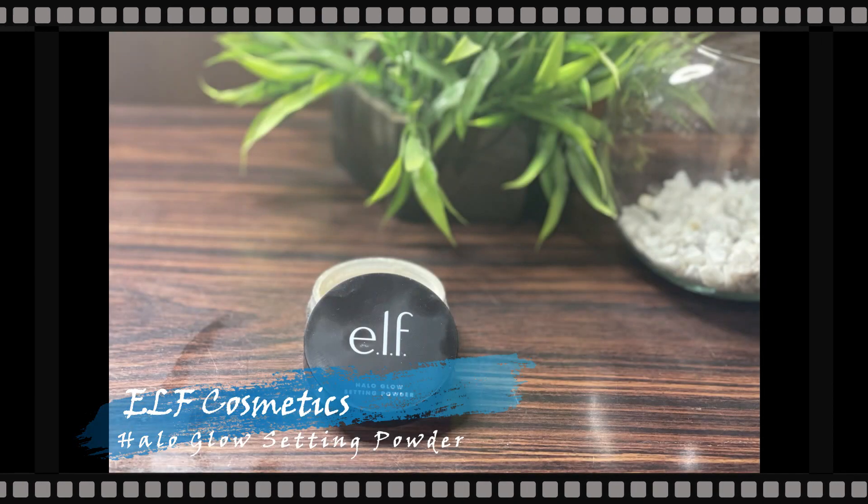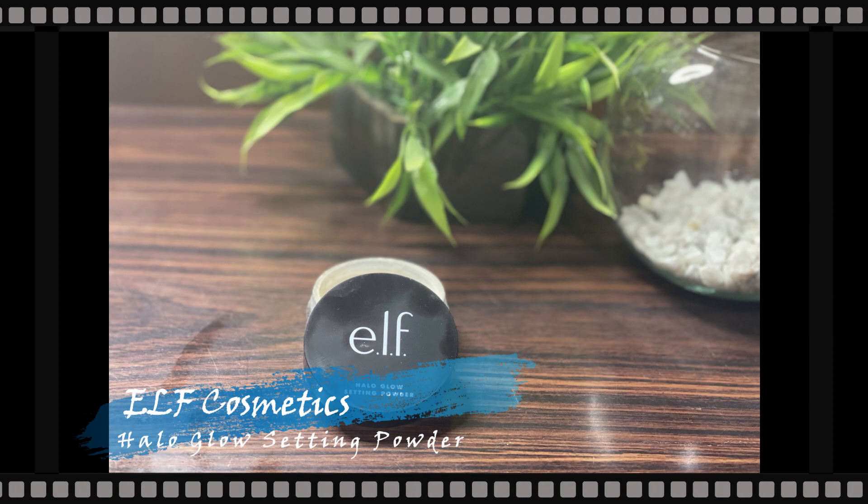After blending out the foundation and concealer with the brush, I'm taking my Wet Beauty sponge and running it all over the face to soak up any excess product and even out the coverage. Then to set the face I'm taking my ELF Halo Glow Setting Powder and with a fluffy powder brush applying it all over. It's a lightweight, very finely milled powder that sets the face beautifully with a natural look — it doesn't make your face look dry or powdery.